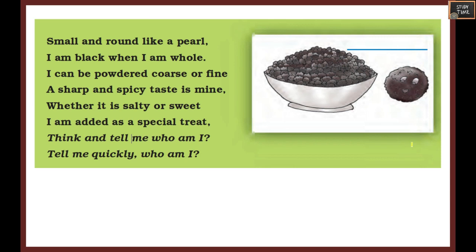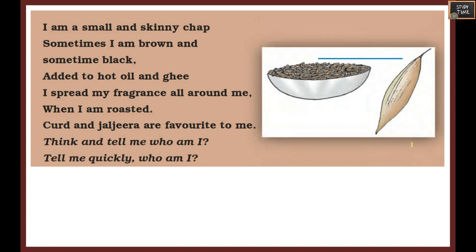Next riddle: Small and round like a pearl, I am black when I am whole. I can be powdered coarse or fine. A sharp and spicy taste is mine. Whether it is salty or sweet, I am added as a special treat. Who am I? It is easy - it is pepper.